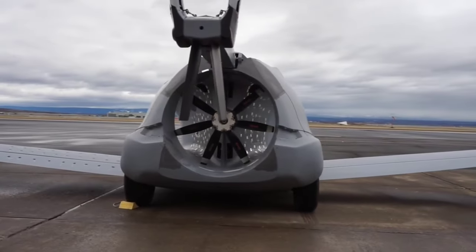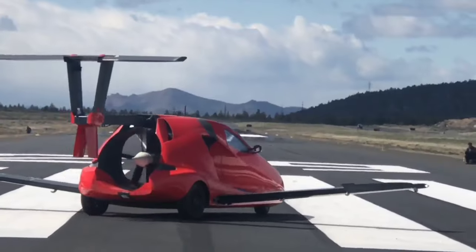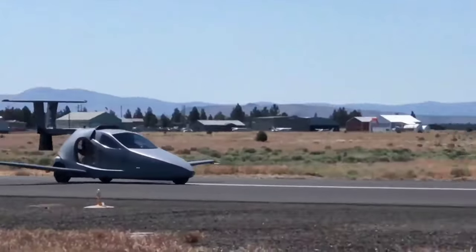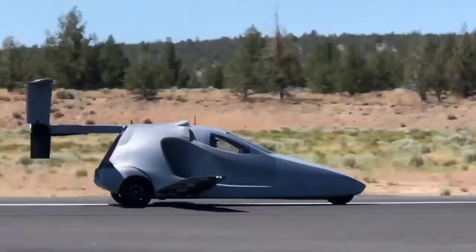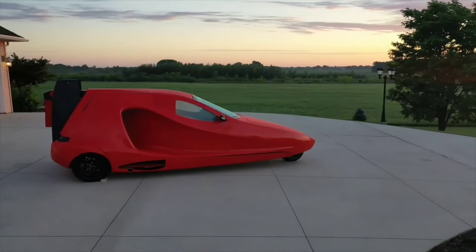The Switchblade also includes a whole-vehicle parachute system and an optional landing height audible callout, guaranteeing your peace of mind on every adventure. Why settle for the ordinary when you can step into a new era of exploration with the extraordinary Samson Switchblade?